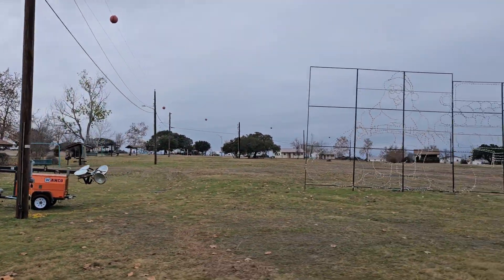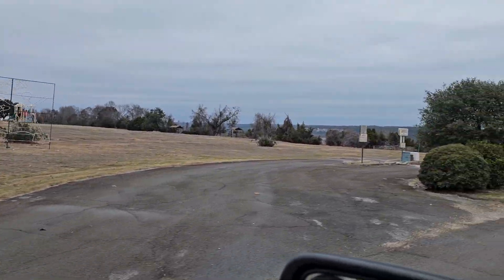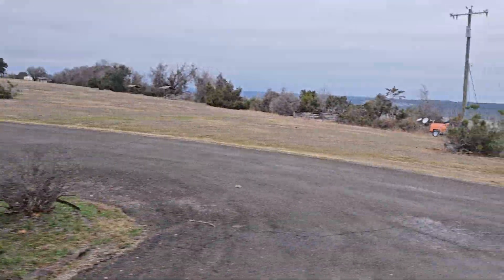This is the campground at the top up here. They have cabins. They also have RV slots at the top. This is the dump station at the top right here.